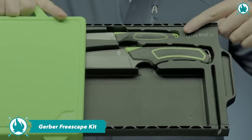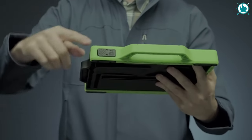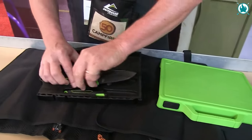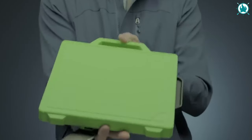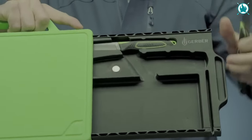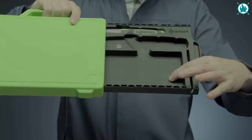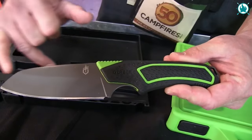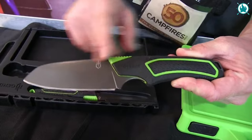Meal time! The Gerber Freescape Camp Kitchen Kit is like bringing a small kitchen with you on your camping trip. The carrying case houses the camp kitchen knife and paring knife, and transforms into a handy cutting board complete with a built-in ceramic sharpener. Crafted from rugged polypropylene, this cutting board boasts durability that outshines flimsy makeshift versions. It features a handle for easy portability and a drip channel for hassle-free cleanup.